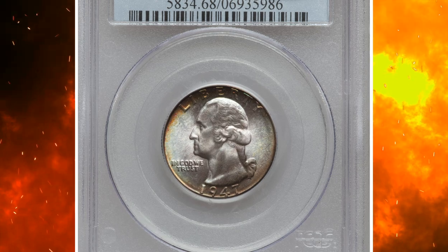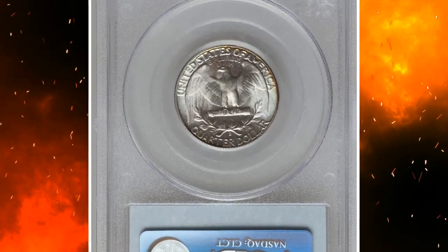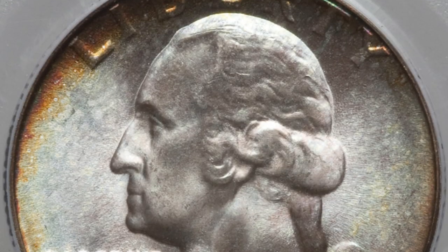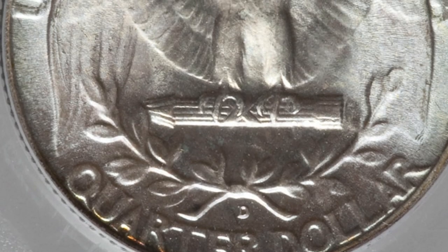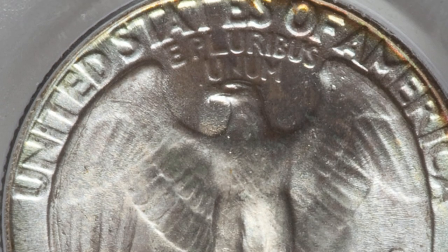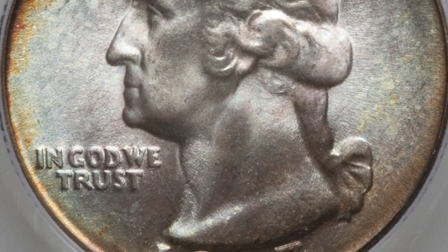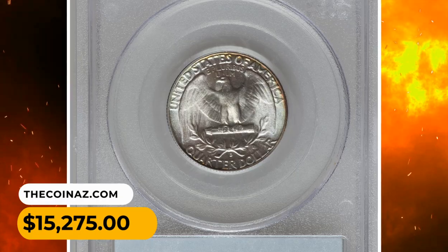Number 4: An attractively toned 1947-D Washington quarter dollar in MS68 grade. Both sides have frosty, near-silver centers and dappled, faded denim patina, with gold to orange border toning forming distinct bands on the obverse. The reverse displays narrow arcs at the upper right and, to a lesser extent, near the 'T' of QUARTER. It was sold for $15,275 in 2013.